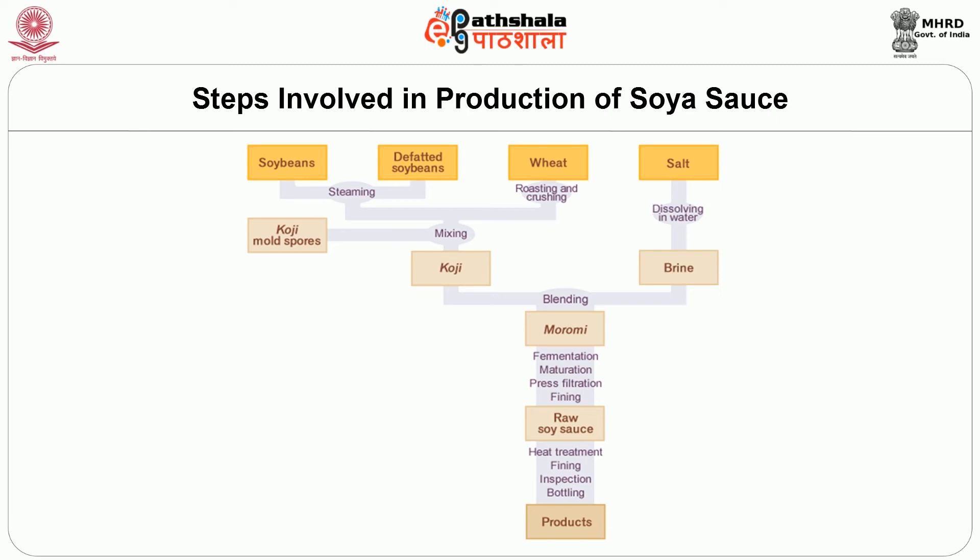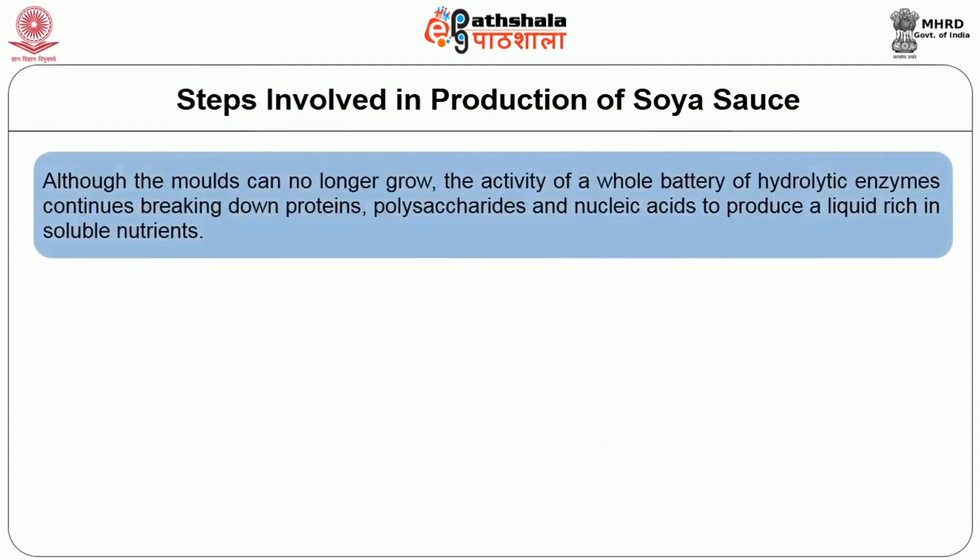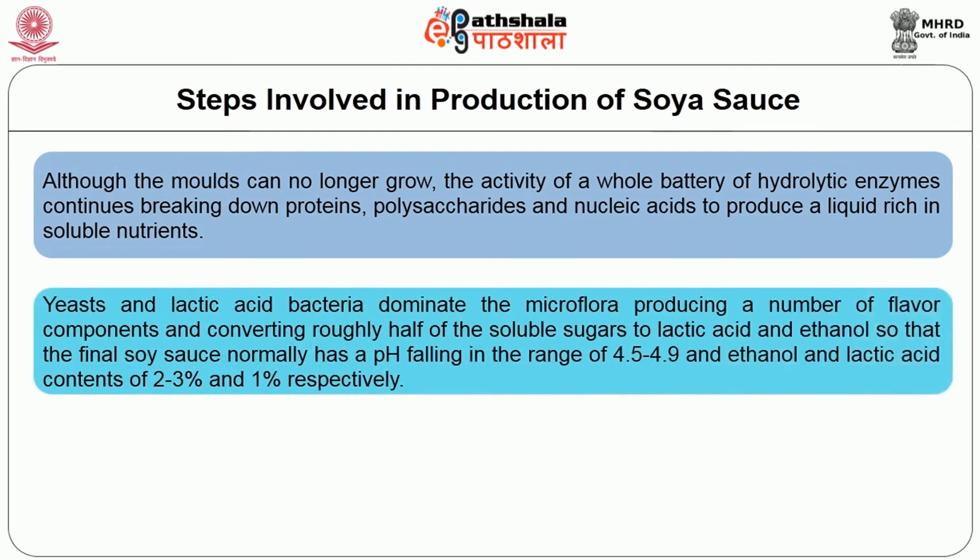The moulds are then allowed to grow throughout the mass of materials spread as layers about 5 cm deep for 2 to 3 days at 25 to 30 degrees Celsius. In the second stage, the mash or moromi stage, conditions are made anaerobic so no further mould growth can occur. In soya sauce production this is achieved by mixing the koji with an approximately equal volume of brine to give a final salt concentration of 17 to 20%. Although the moulds can no longer grow, the activity of a whole battery of hydrolytic enzymes continues, breaking down proteins, polysaccharides and nucleic acids to produce a liquid rich in soluble nutrients. Yeast and lactic acid bacteria dominate the microflora, producing flavor components and converting roughly half of the soluble sugars to lactic acid and ethanol.